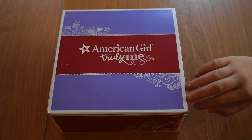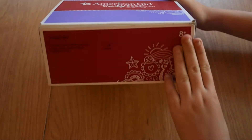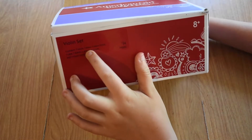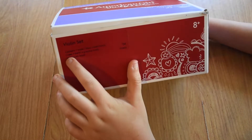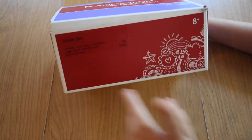What I got at the American Girl store was the violin set. It was $34 and it contained one violin, one bow, one rosin block, one case, one stand, one practice book, and also another music book.